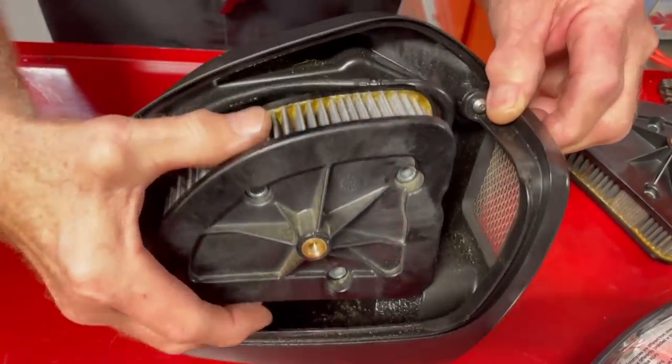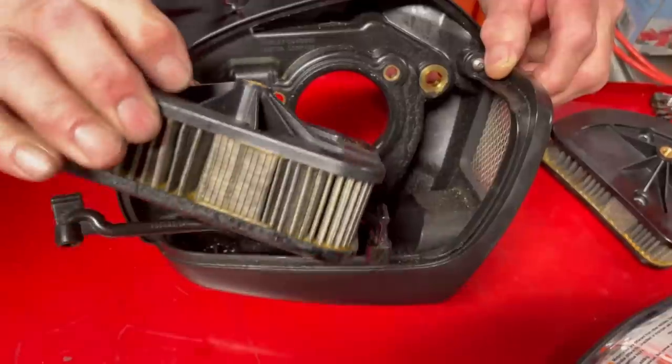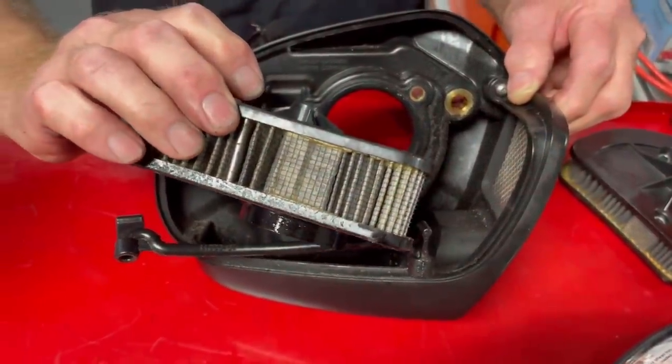But let's look a little bit deeper. This filter looks pretty decent on the top, but it's the bottom that counts. After 5,000 miles, this thing is full and it'll start dripping.